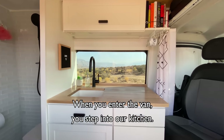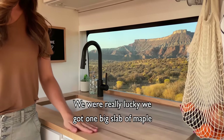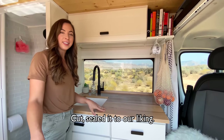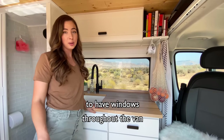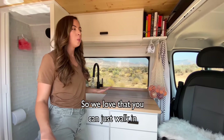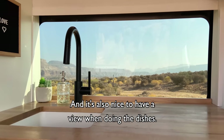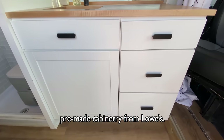When you enter the van you step into our kitchen. We used maple for our countertops — we were really lucky, we got one big slab of maple for a hundred dollars, cut and sealed it to our liking. It was really important to us to have windows throughout the van because we love natural lighting; it really opens up the space so you can just walk in and immediately enjoy the view through this big kitchen window. It's also nice to have a view when doing the dishes. For storage we did decide to go with pre-made cabinetry from Lowe's.